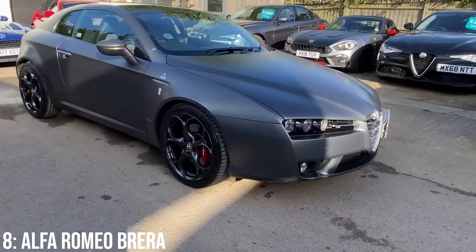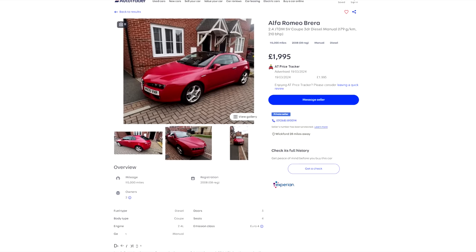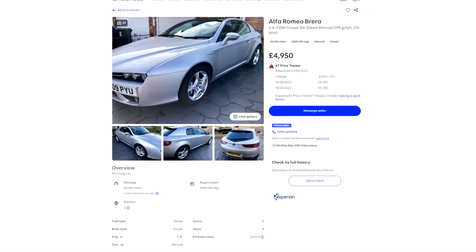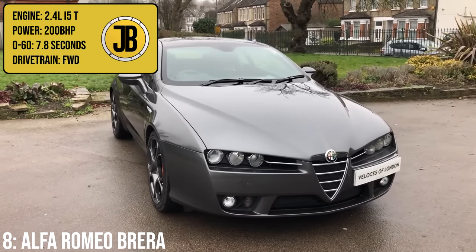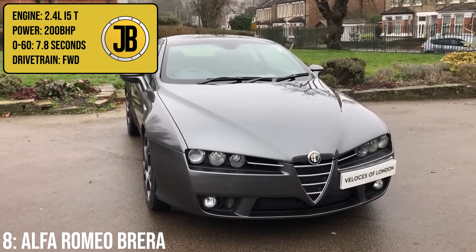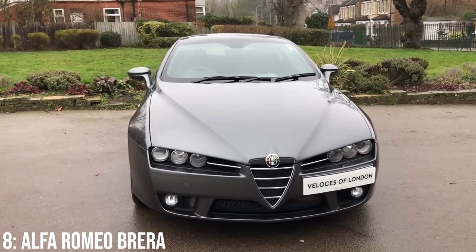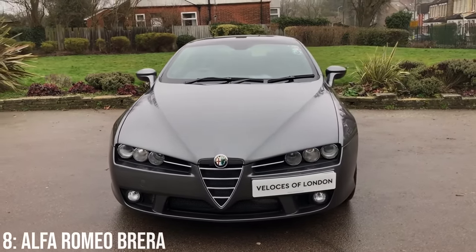So the fact that you can get into the Brera, as pretty as it is, starting at around 2k is pretty insane. For 5k you'll be getting yourself a 2009 model with 80k on the clock, and for that money you'll be getting a 2.4-litre turbocharged inline-five engine in JTDM spec, which puts out 200bhp, taking it to 60 in 7.8 seconds. But water pumps on these can be weak, same with the drive shafts and swirl flaps.